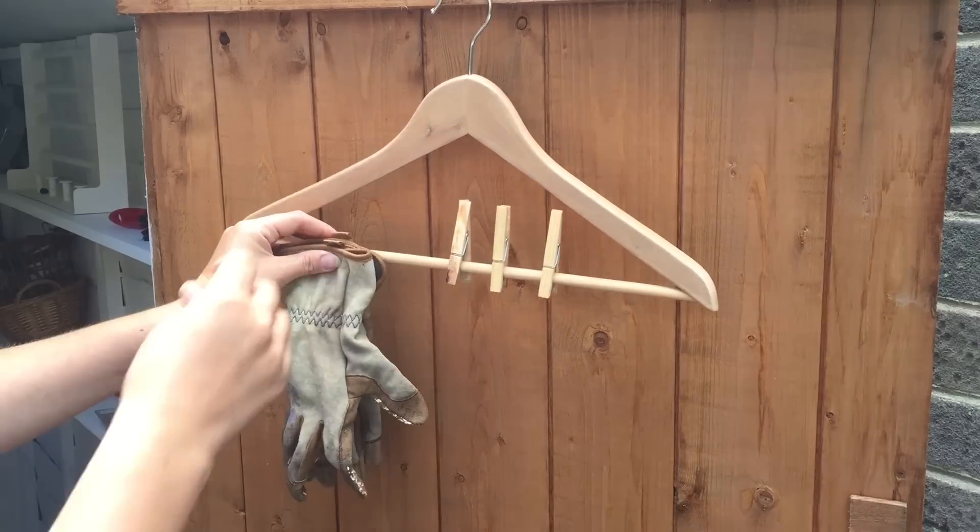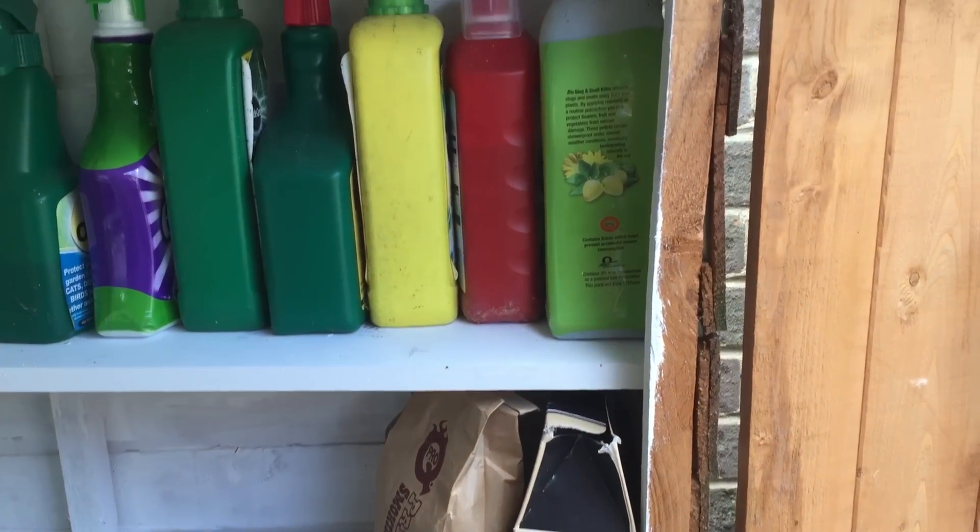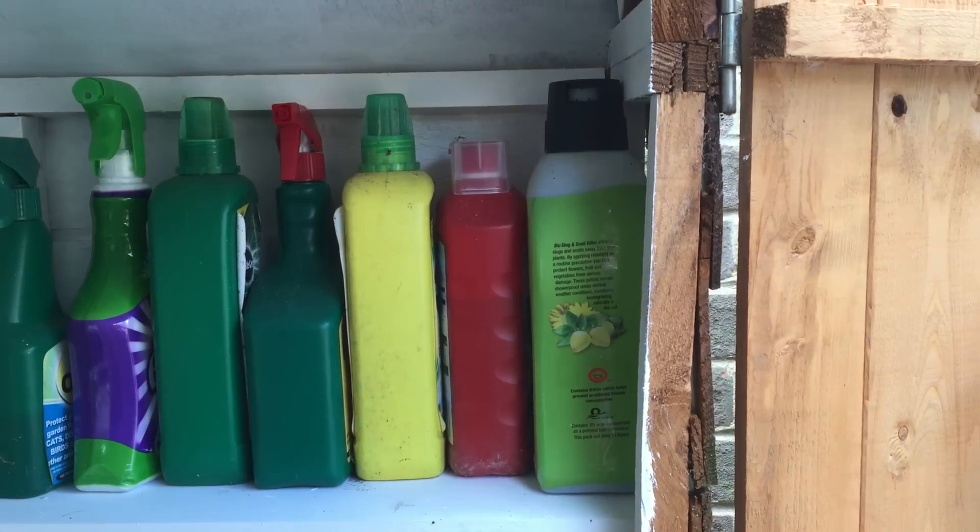One thing I'm always losing is my gardening gloves. Easy idea for this: I used an old coat hanger, popped a screw on the back of the door so I could hang the coat hanger there, and then used pegs to peg the pairs of gloves onto it. Of course, much as I'd love it to just look beautiful, it is a practical space as well, so there is space on one of the higher shelves for weed killer, plant food, and all of those kinds of things.